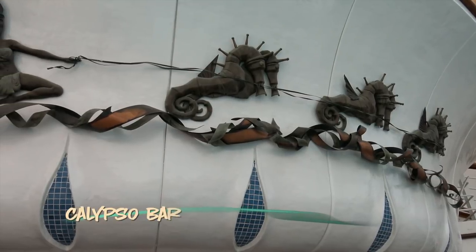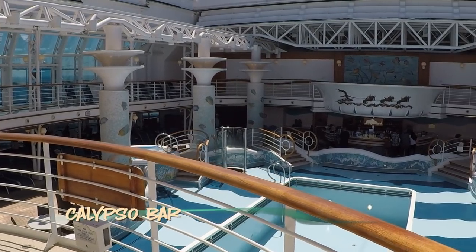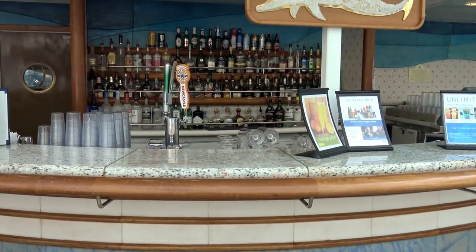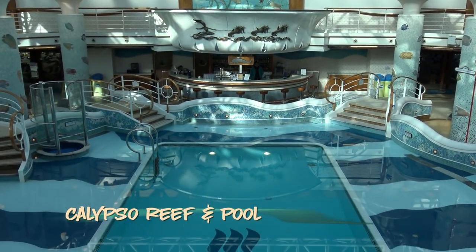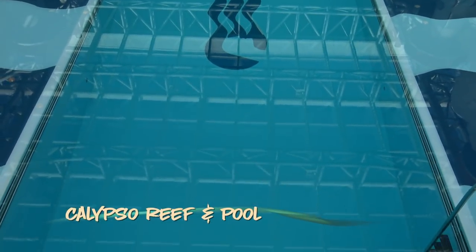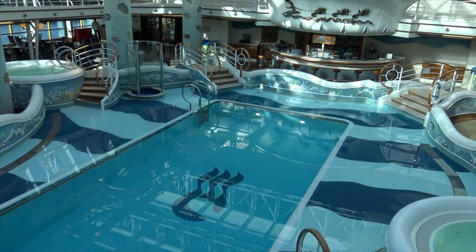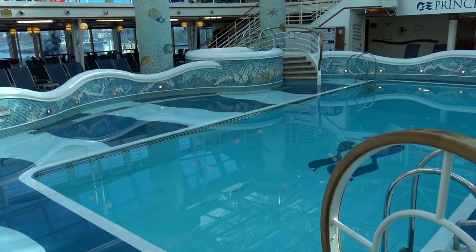If you're hanging out poolside, the Calypso Bar in the covered pool area is super convenient. This is the Calypso Reef Pool — it has two hot tubs and a beautiful heated pool. Princess's covered pools remain one of my favorite features of this class of ship and offer a great opportunity to swim and soak on chilly days to Alaska.